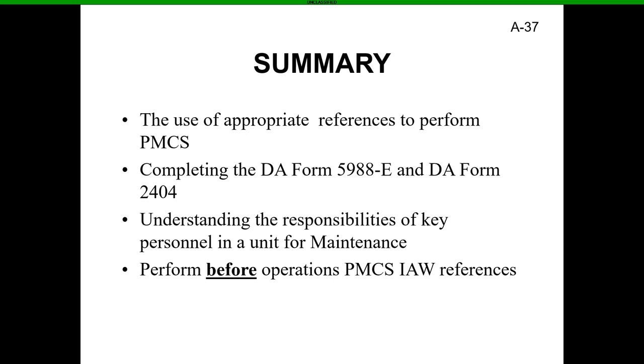Remember to perform your before-operations PMCS in accordance with your references. Before you take that truck anywhere, do the before PMCS — you can even knock out the during PMCS before you actually hit the road. Now that we're done with this brief presentation, we're going to do some hands-on training with a Humvee, an FMTV, and possibly a trailer set up. Thank you for paying attention — please pick the brains of the NCOs in the room to prepare for the hands-on portion.